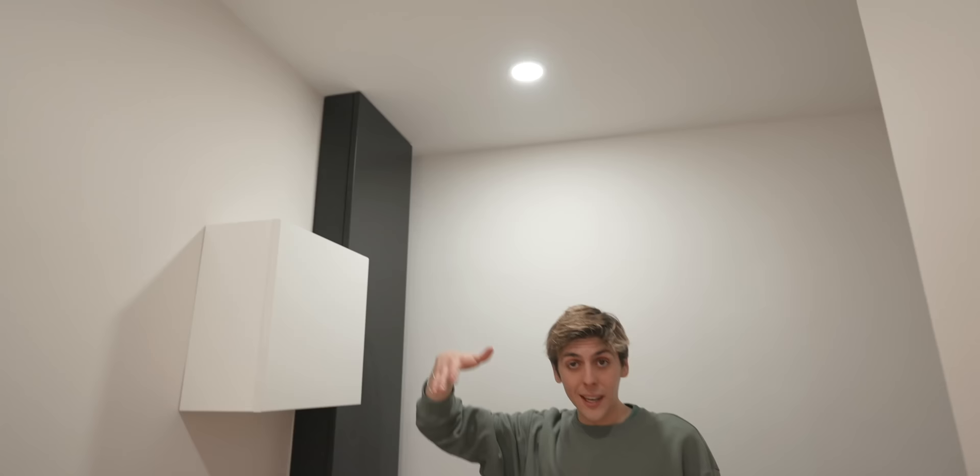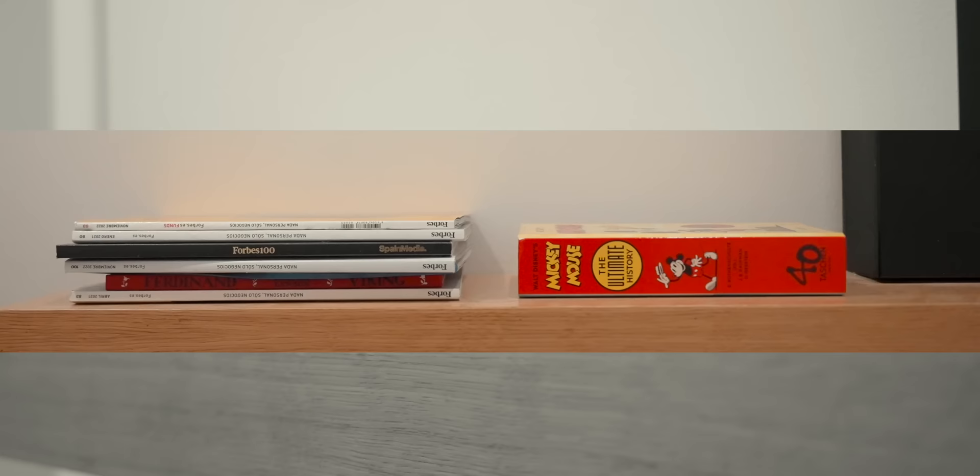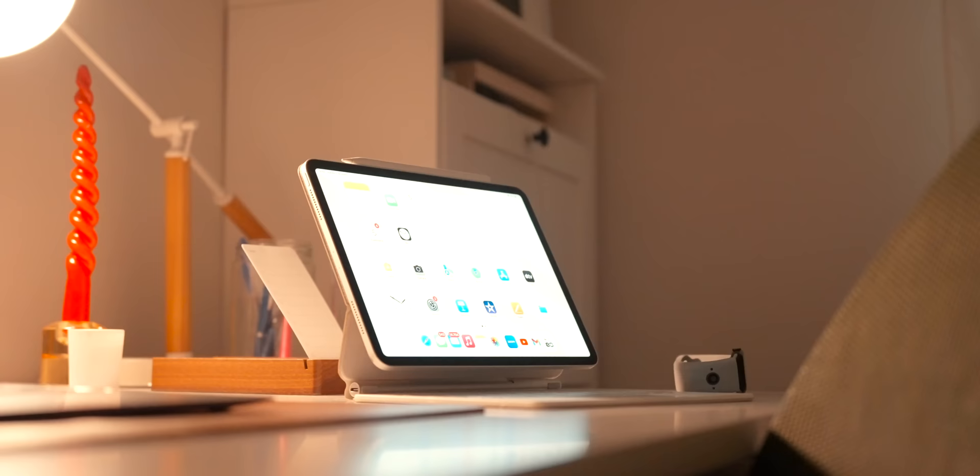The lights right here are HomeKit enabled via sensors, so as soon as I walk in, they automatically turn on. I've got this Eve security camera over here, a couple of books and magazines. And this right here is Chenia's studio.